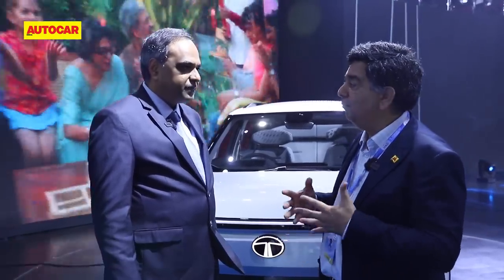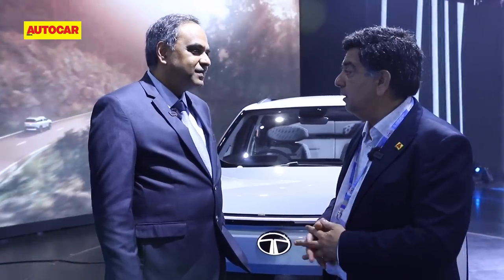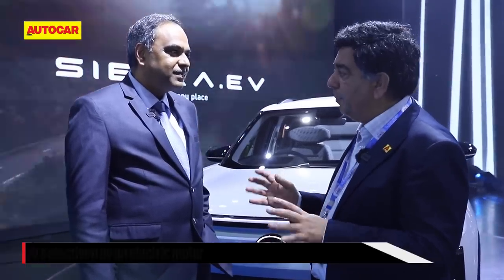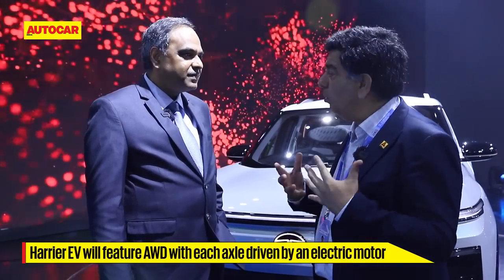With electrification, making the vehicle four-wheel drive is a lot easier — you had limitations with the ICE vehicle: propeller shaft, transaxle and all that. So four-wheel drive is much more possible with a motor at the back. One would imagine two motors, each driving an axle — absolutely right. And this is all being developed in-house, yes.